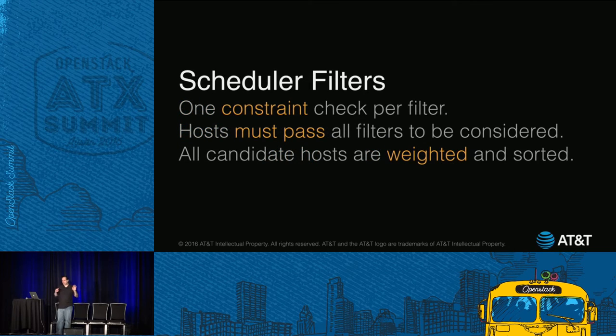If you have more complex needs, Nova and Cinder provide scheduler filters. By using a combination of these filters, you can achieve various placement requirements. Each filter has one constraint check, more or less, and hosts have to pass all the enabled filters in order to be considered. Then all the candidate hosts are weighed and sorted — kind of like Harry Potter — and the top one gets picked. That's basically how it works.